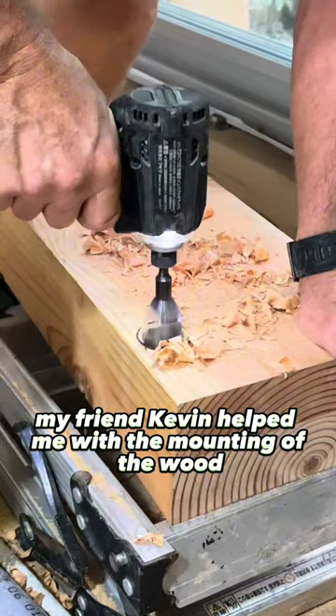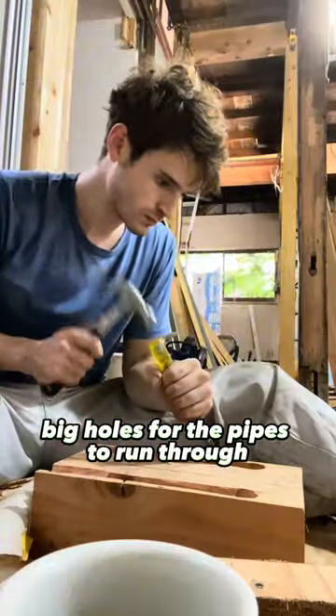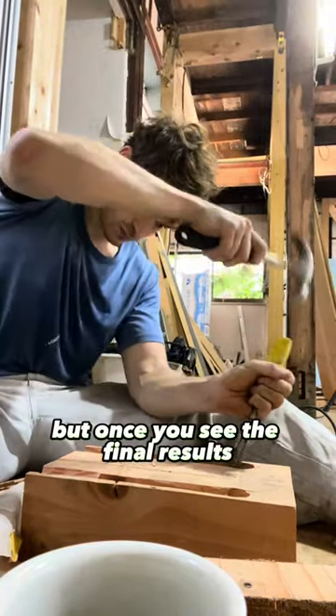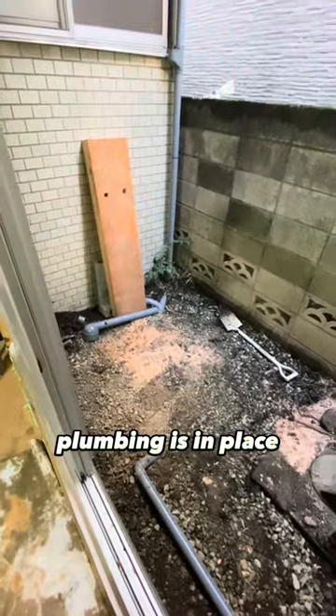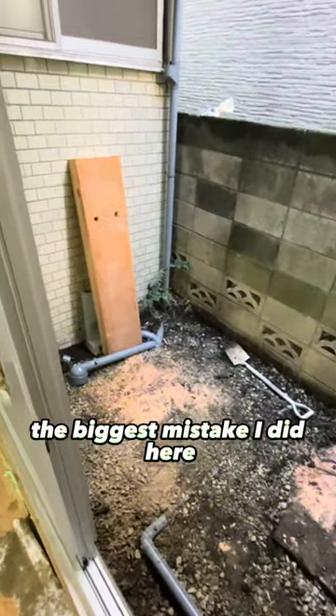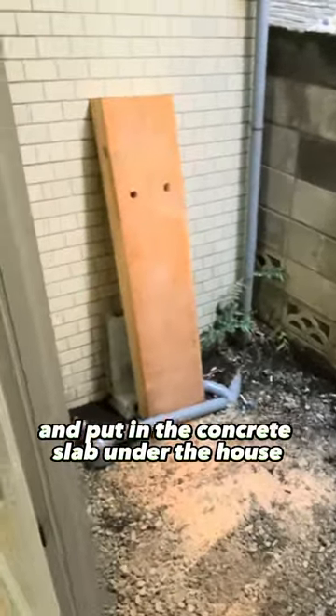My friend Kevin helped me with the mounting of the wood, and for the pipes we needed to create some big holes for the pipes to run through. Incredibly time-consuming, but once you see the final results I'm sure it will surprise you. Plumbing is in place and the recycled beam is almost in place. The biggest mistake I made here was not putting in the plumbing before Masuda-san came and poured the concrete slab under the house.